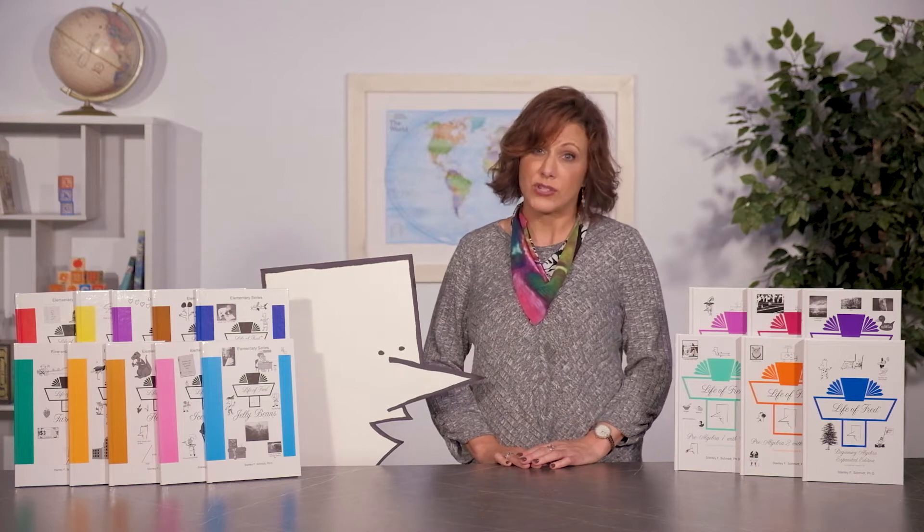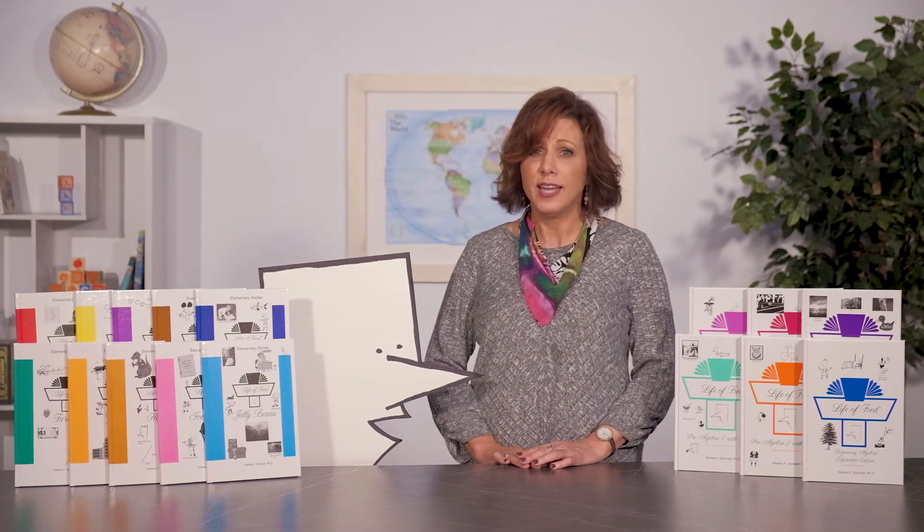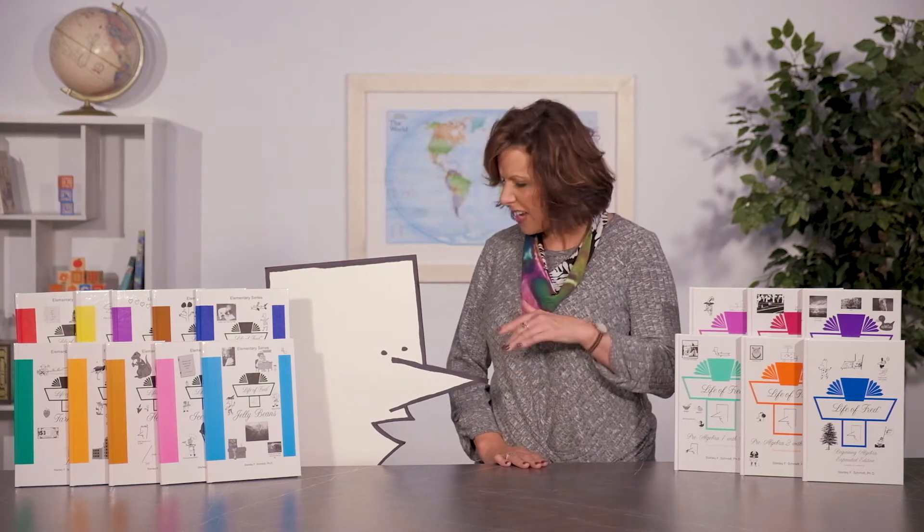Fred is a five-year-old math professor at Kittens University. He sleeps under his desk in his office, eats out of a vending machine, and has a sidekick Kingy that came from a fast food meal. Most books represent one day in the life of Fred. Fred loves math and sees it in everything, everywhere, all the time.